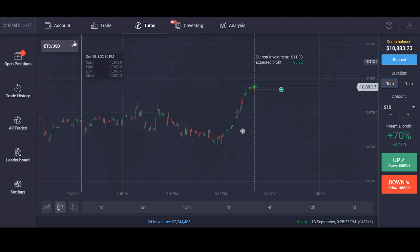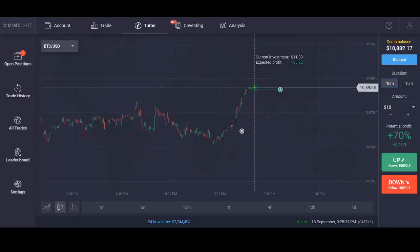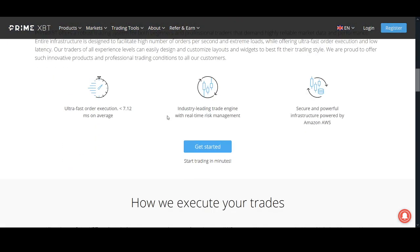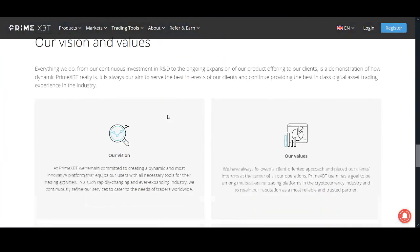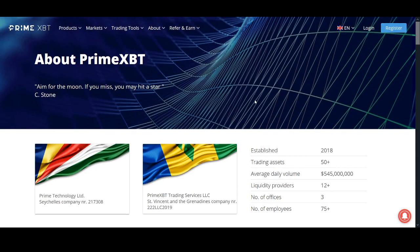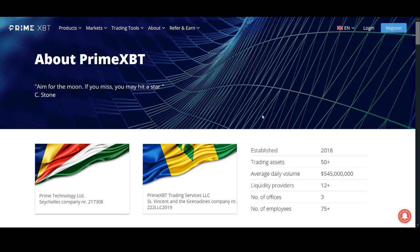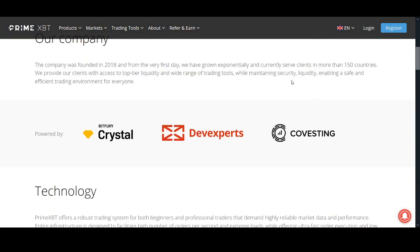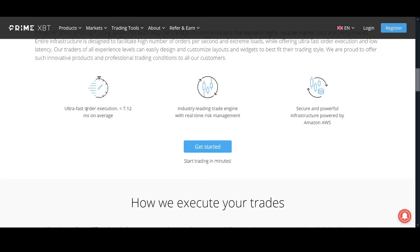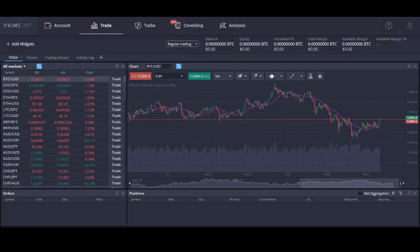I've been looking for an exchange to trade on with margin trading because current exchanges have issues where you get spiked out or stopped out. This is an exchange I've quite enjoyed — the platform execution has been good. It's a unique, established platform, not a company that just came out of nowhere. I only share things I personally use. I've also contacted their customer service, and I've been really pleased with it. Their execution is great and they have an industry-leading trade engine.